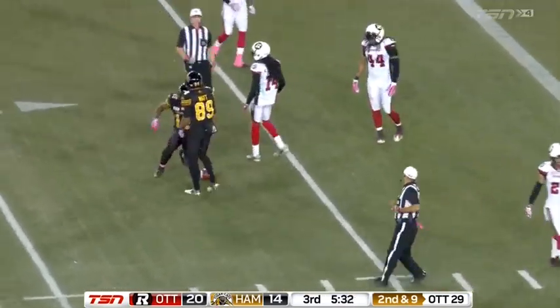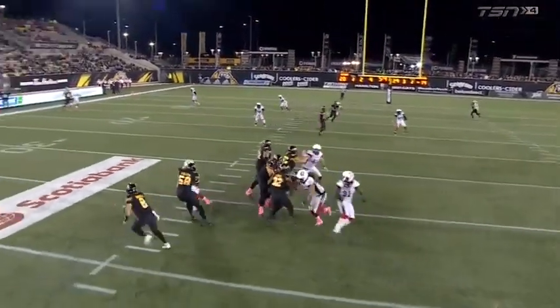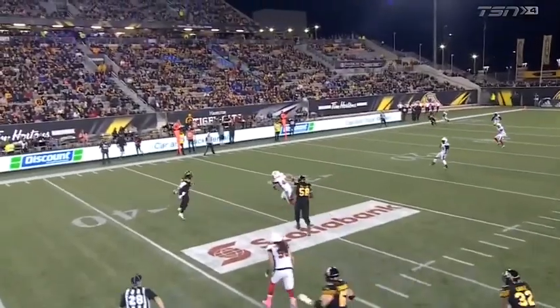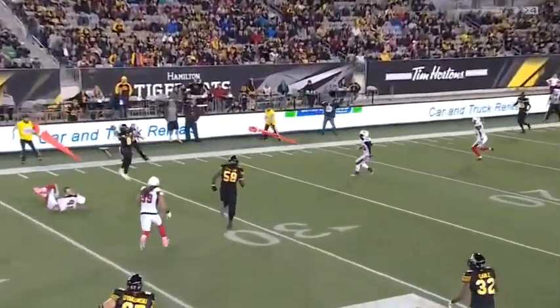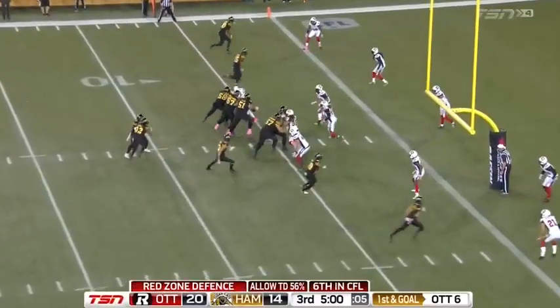And somehow that worked out — a gutsy gamble taken by Masoli. Watch him tiptoe the line of scrimmage — well, actually more like a hop. That's crazy stuff, all-arm.